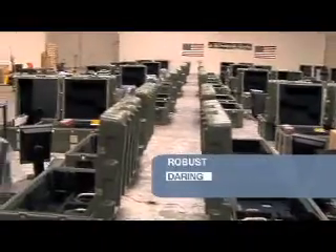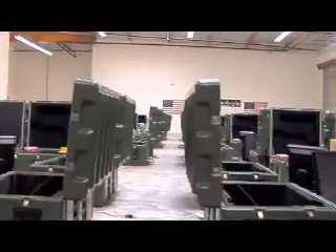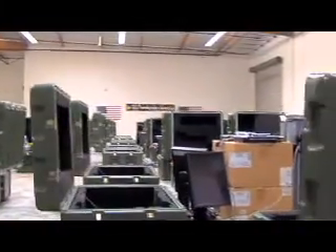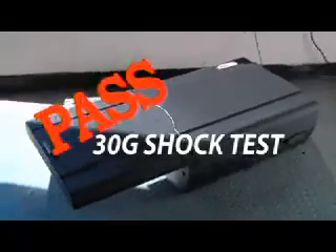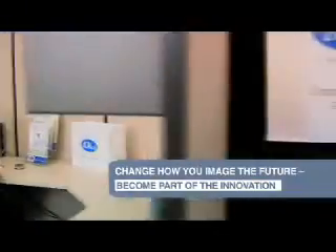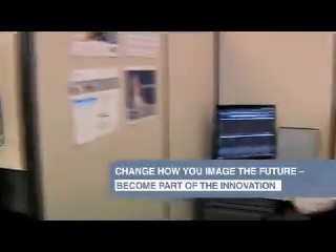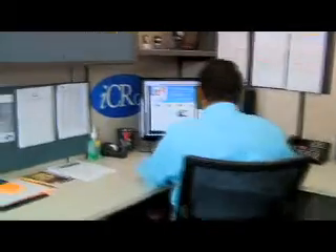Robust. Daring. Heroic. Vertex — the choice of the United States military. IC Arco also produces machines for veterinary and industrial solutions. Marketing and graphics are also in-house, and all collaterals are created with the same eye on innovation as the engineering itself.